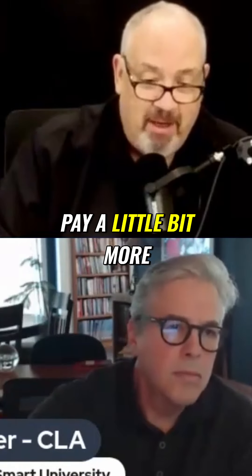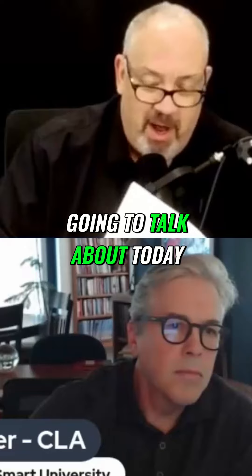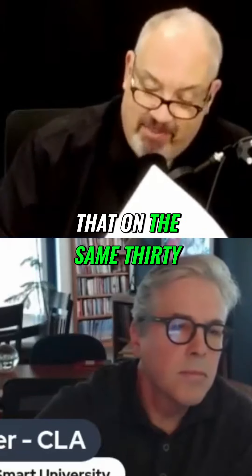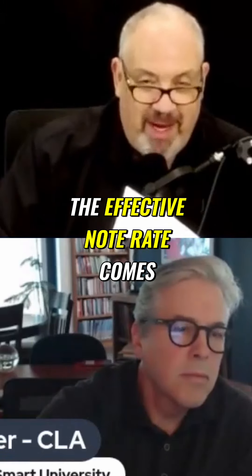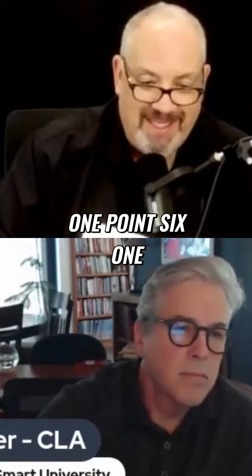Todd just shared that you can pay a little bit more than that. But if you follow this program that we're going to talk about today, would it surprise you to know that on this same 30-year loan, structured properly, the effective note rate comes out to 1.661%?